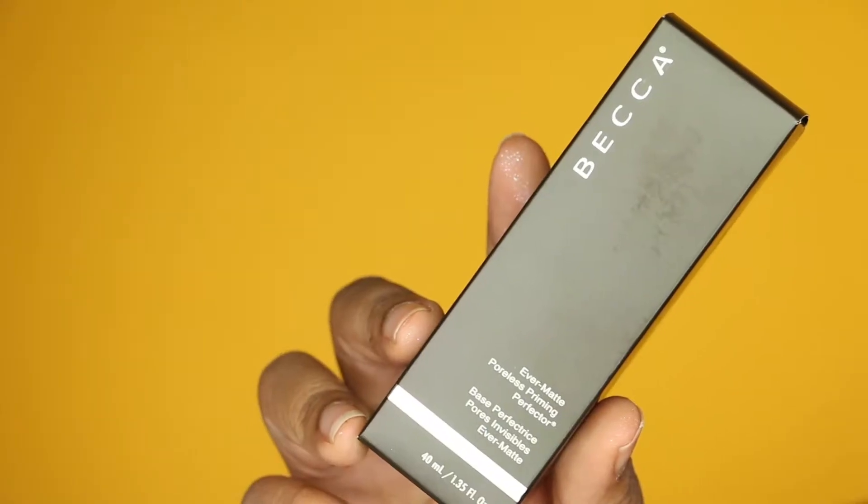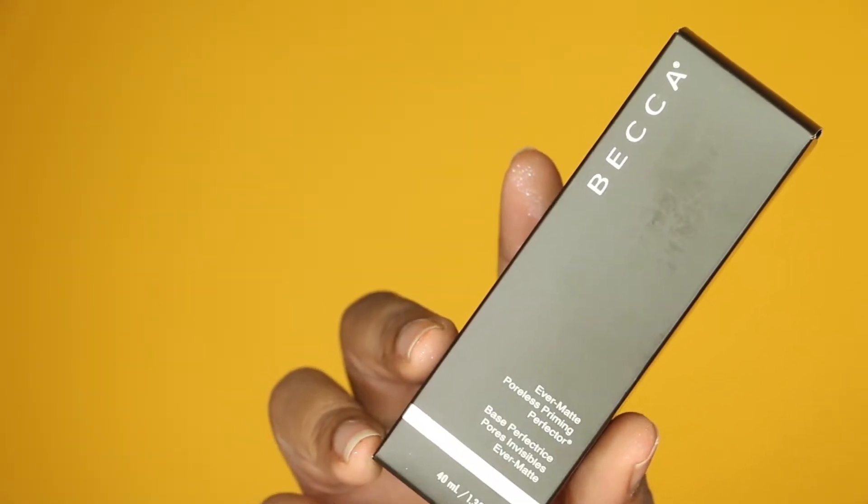Let's get started. I'm going to start off with my primers — I have quite a few of them, so bear with me. First up is the Becca Evermat Pore Perfecting Primer. If you know me or you've watched our videos, especially our early ones, you'll know that this is my go-to holy grail favorite primer of all time. I was running kind of low and it was on the 21 Days of Beauty, so why not stock up and get it for half off.